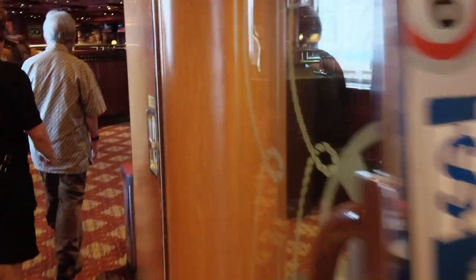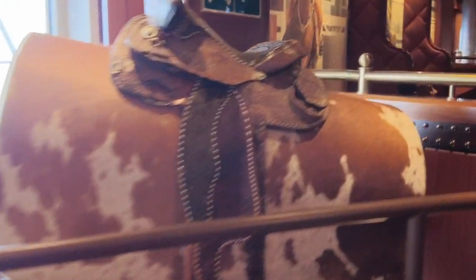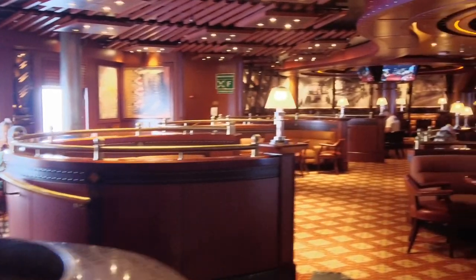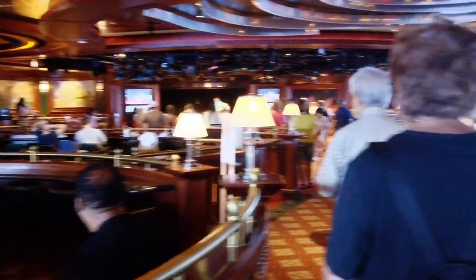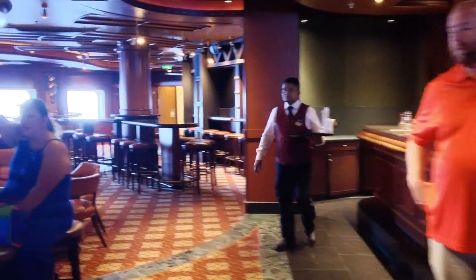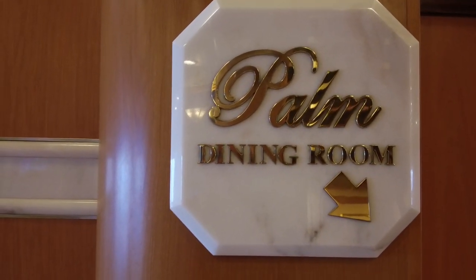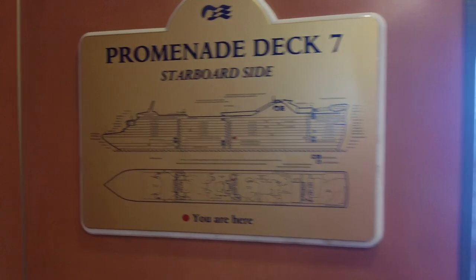Now we're going into Club Fusion. I'm not sure why they call it Club Fusion when it really had more of a western theme — the name didn't really seem to fit the venue. But it is a beautiful venue with lots of nice seating. They did bingo back here, and line dancing. They also held the loyalty reception here for Platinum and Elite Captain's Club members. Directly downstairs on Deck 6 is the Palm Dining Room — one of the main dining rooms — accessible only from the very aft elevators from Deck 7 or above. There's no way to get to it from other parts of Deck 6, which was a little bit of a challenge.